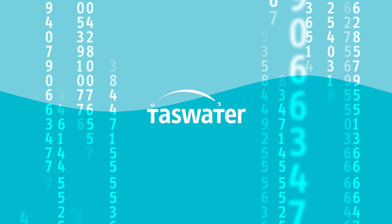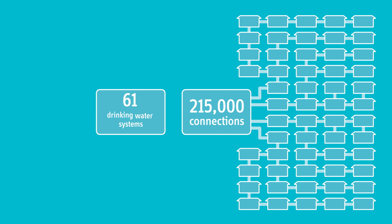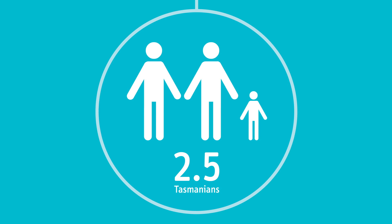Engineers love numbers. You can't argue with data. And TasWater has lots of numbers. But let's put them into a Tasmanian context. Although Tasmania has just over 2% of Australia's population, TasWater operates about 35% of the water treatment plants and sewage treatment plants in Australia. Now let's look at drinking water and what it takes to service almost 215,000 connections from 61 drinking water systems — or one connection for every 2.5 Tasmanians.